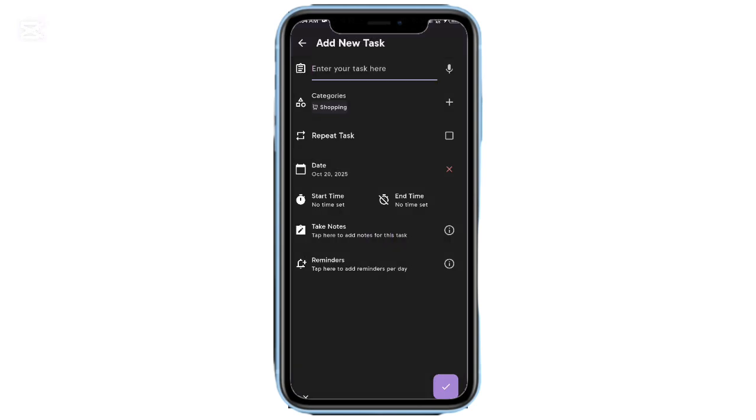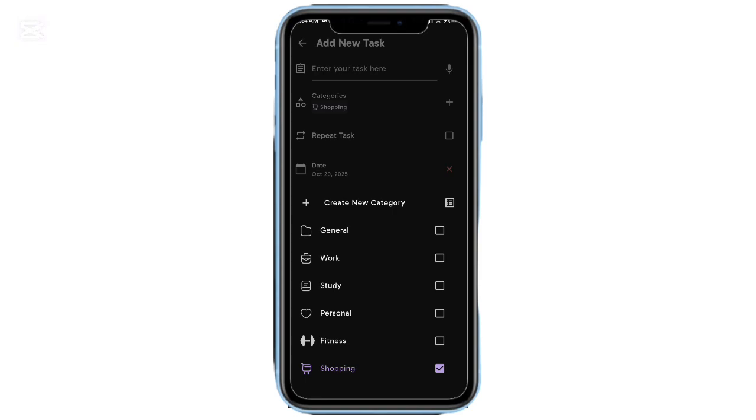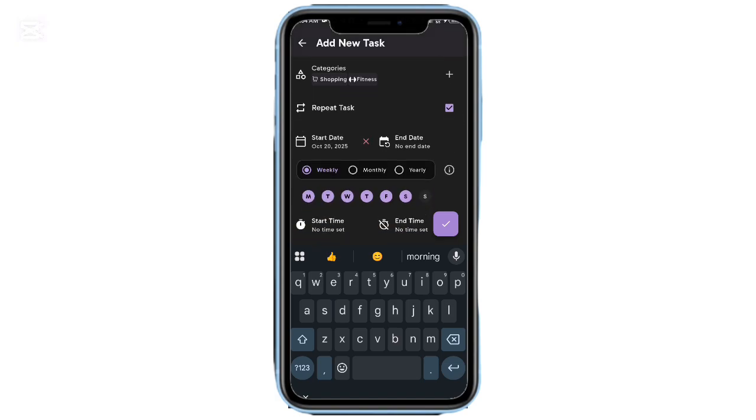You can organize tasks by category, search instantly, and customize the entire interface with different themes, color palettes, and dark or light modes. It's clean, modern, and super intuitive. The best part? It's completely free — no ads, no hidden subscriptions. Just one of those rare apps that gets everything right.